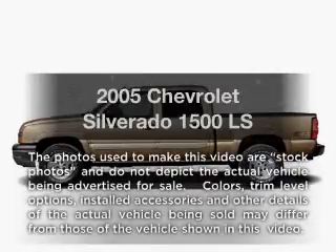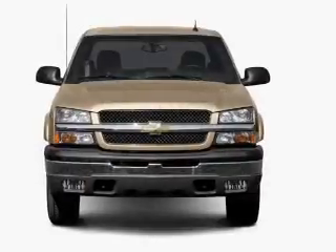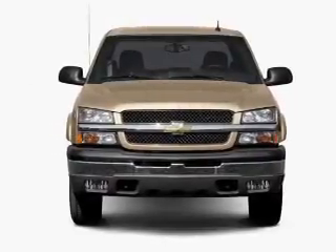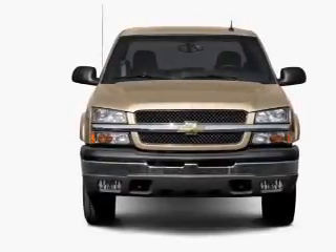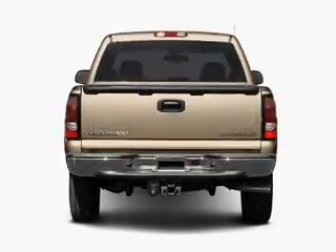Introducing the 2005 Chevrolet Silverado 1500. If you're looking for a first-rate auto, this one could be yours today. With a powerful eight-cylinder engine, the powertrain includes rear-wheel drive driven by an automatic transmission.